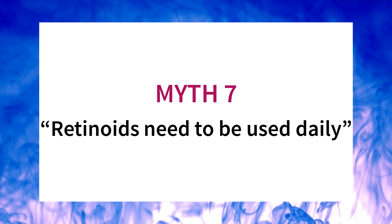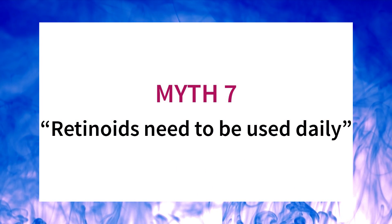Myth seven: you need to use retinoids daily to have any effect. This is not true. Studies on tretinoin used once a week, three times a week, or every second day found improvements in skin. Most of this data is on tretinoin specifically — a particularly strong prescription-only retinoid — but there's no reason these findings wouldn't apply to other retinoids as well. So those are the top myths on retinoids.